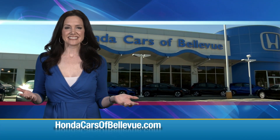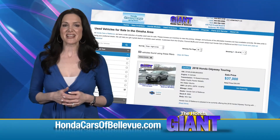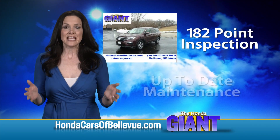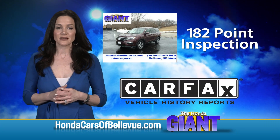Thanks Brian. For Nebraska's largest selection of Honda certified pre-owned vehicles, go to HondaCarsOfBellevue.com. Each has passed a rigorous 182-point inspection, is up to date on maintenance, and comes with a Carfax history report.